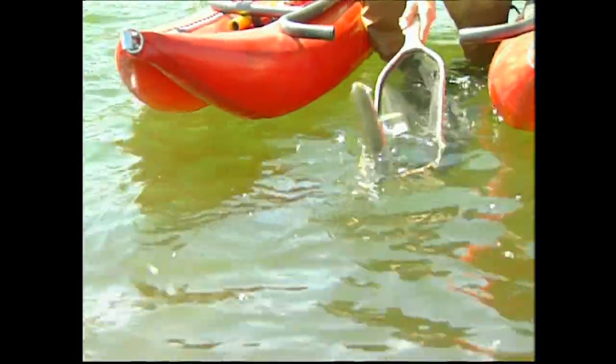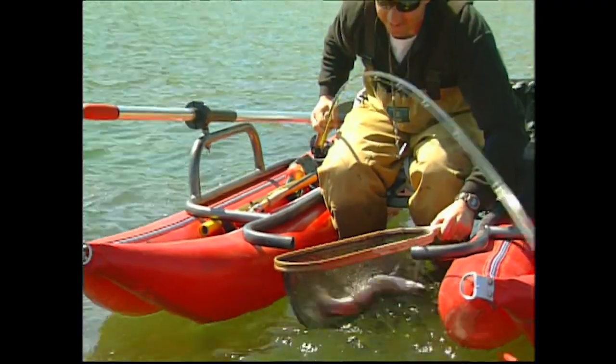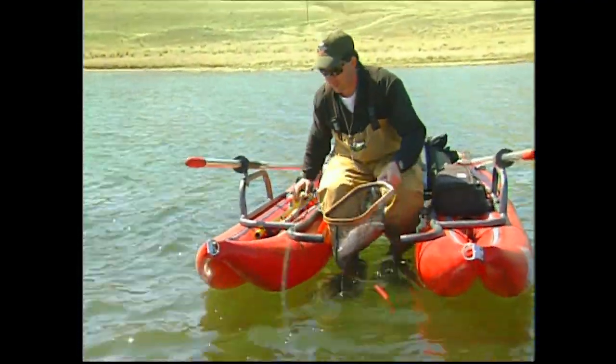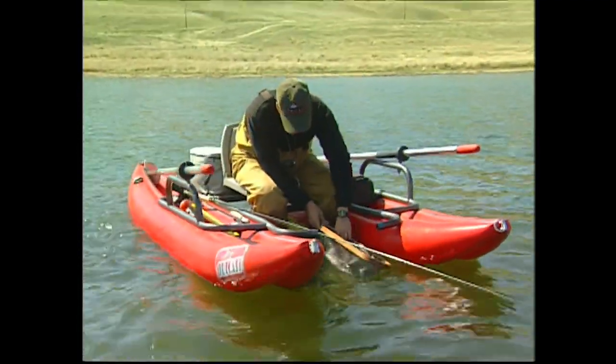Healthy size. Right in the top lip — oh, that's a nice fish. About a 20-inch net. That's probably one 18-inch fish to start. Not a bad way to start the day. We'll just unhook him and get him ready to go.